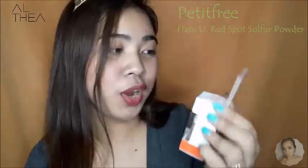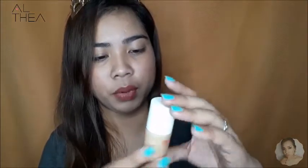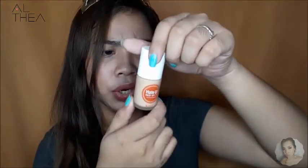Next is this KQ Red Spot Sulfur Powder. Ito yung liquid solution sa taas, tapos powder solution sa baba. This is from the Co-Elf Cosmetics. I'm gonna use this in the future pag may pimple na ako. May spatula sya. Medyo watery nga sya — yung amoy nya is parang gamot.